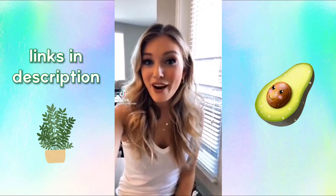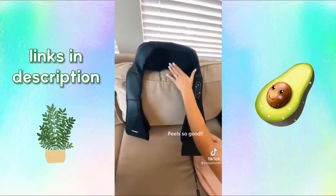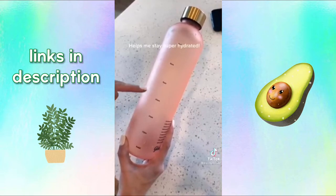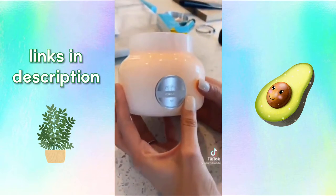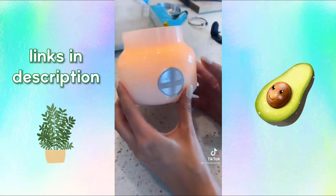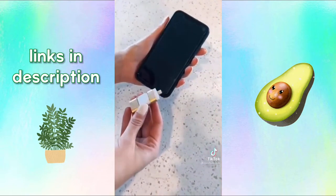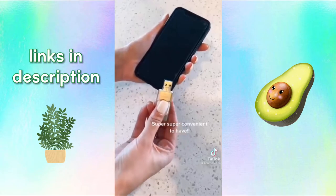I had to share these top five Amazon finds. Number one is a heated back massager with three different modes — it feels so unbelievably good. For staying hydrated, this water bottle forces you to drink a little bit every hour. My favorite candle off Amazon — you can find it at places like Anthropologie, but it's a better bargain on Amazon with Prime. My absolute favorite curling wand creates beautiful, big, loose curls. And this USB plugs directly into your phone so you can download all your photos onto your computer.